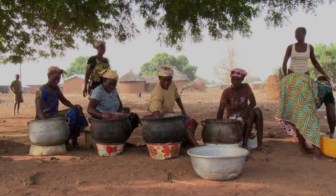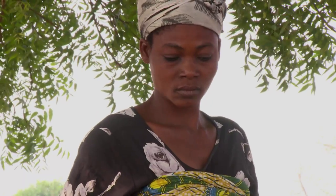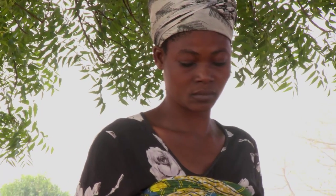We have very high percentages of men and women reporting increased agronomic practices. 69% of women and 70% of men have reported increased savings and incomes.